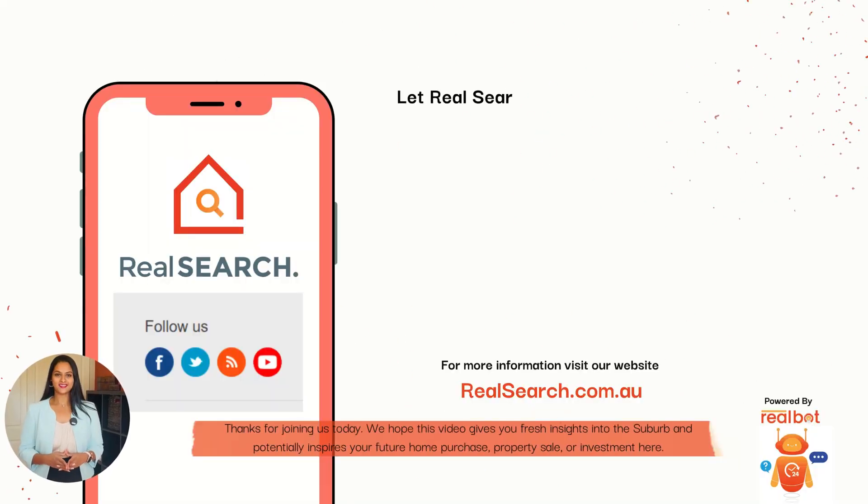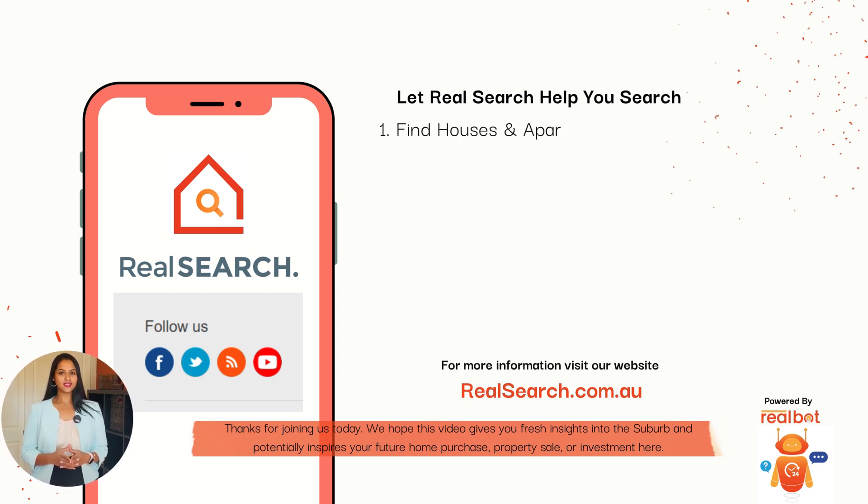Thank you for joining us today. We hope this video gives you fresh insights into the suburb and potentially inspires your future home purchase, property sale, or investments here.